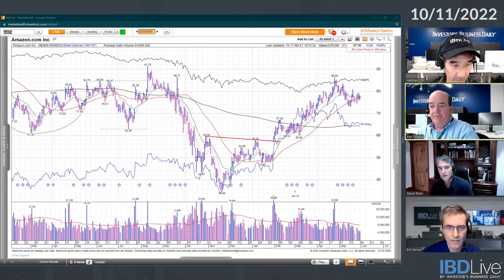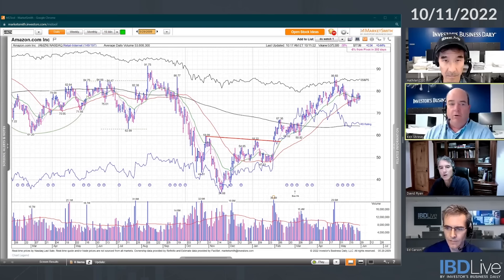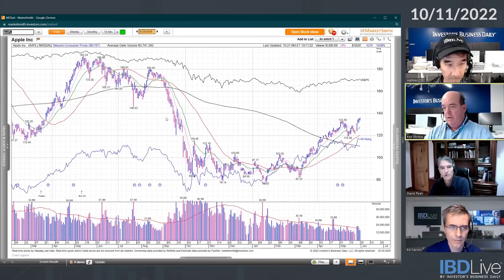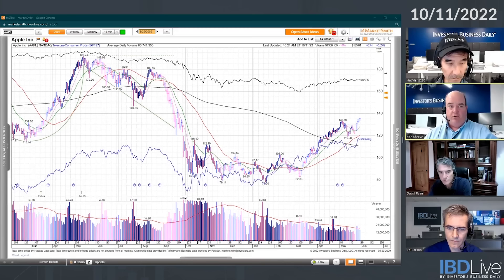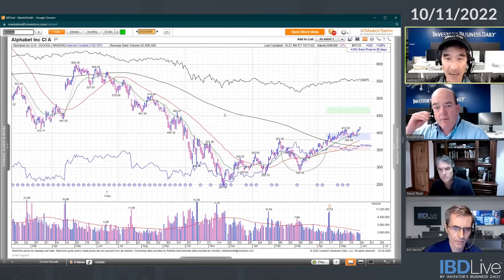Ken: This really underscores the importance of relative strength. In all of these examples, these stocks were starting to show relative strength, and that's why we look so much at the relative strength line near new highs. Right now I'm not really seeing charts like Apple, Qualcomm, or Google. The market is still going after everything — stocks that were holding up last week, sellers are hitting them today. Relative strength is so important because stocks showing it as the market is bottoming often go on to become the biggest winners.